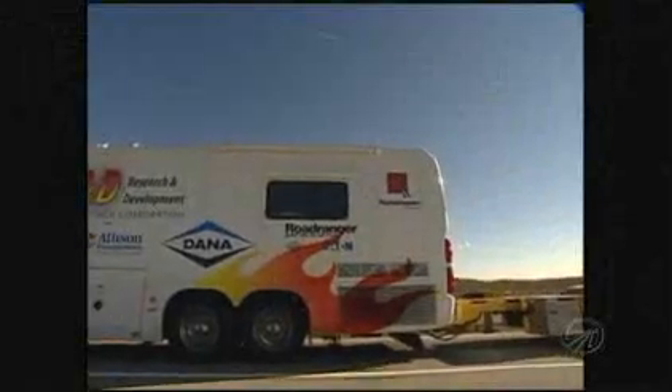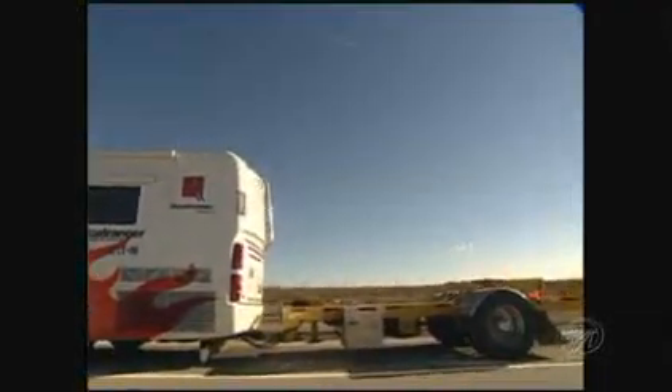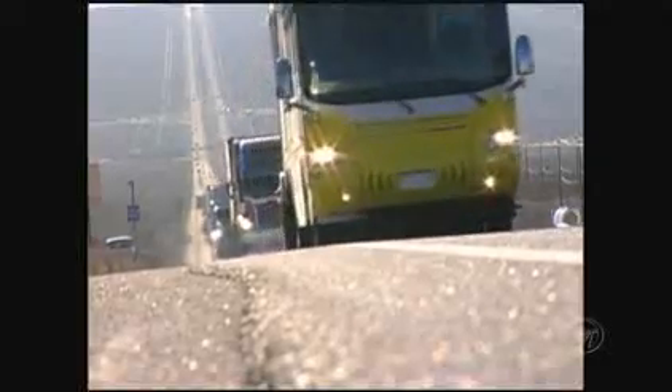We design our radiator systems and then test them in Death Valley in some of the most extreme temperatures on the planet. We do this so you don't have to worry about your coach overheating on long uphill grades in high temperatures.